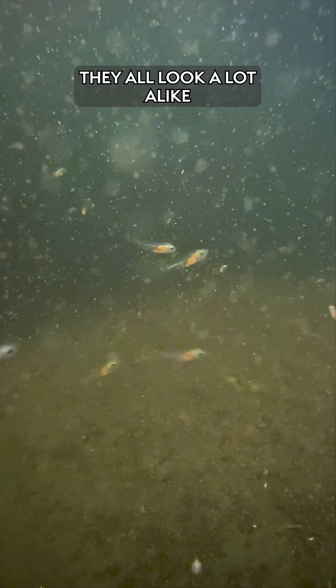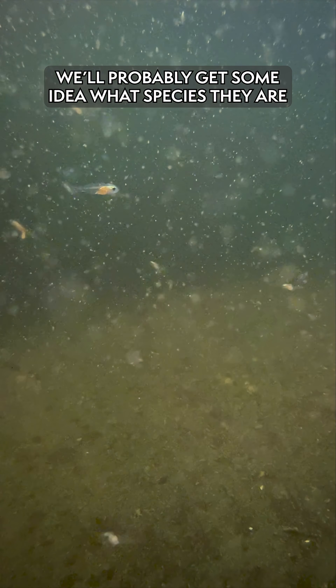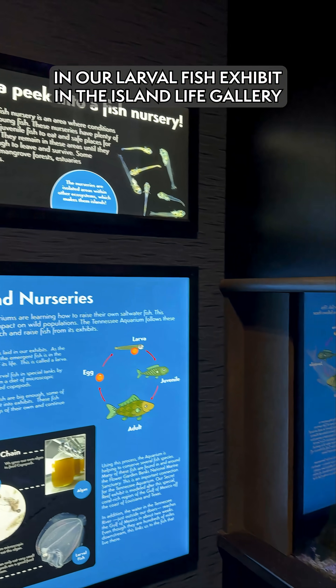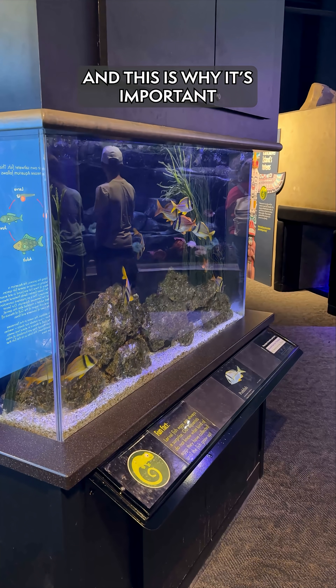They're very clear and they all look a lot alike. Once they get to maybe a quarter of an inch or maybe three-eighths of an inch, we'll probably get some idea of what they are. From this point, we will feature them in our larval fish exhibit in the Island Life Gallery and share with the public: these are the animals that we're raising here, and this is why it's important.